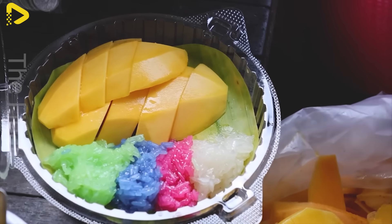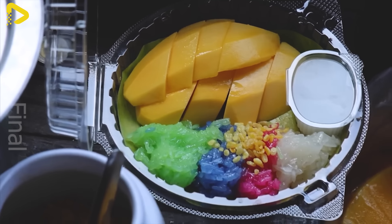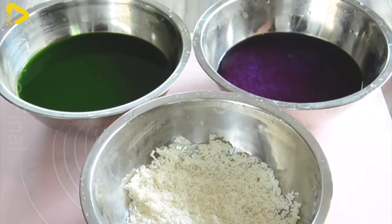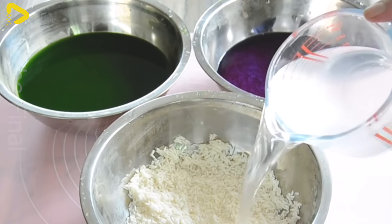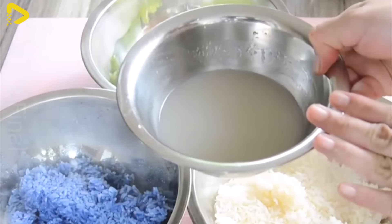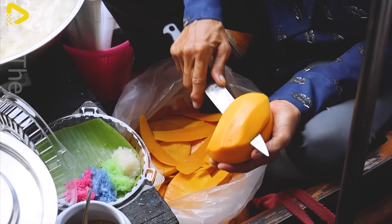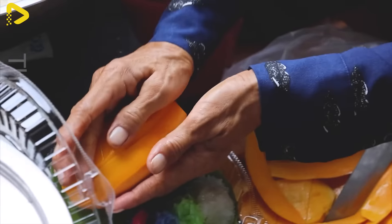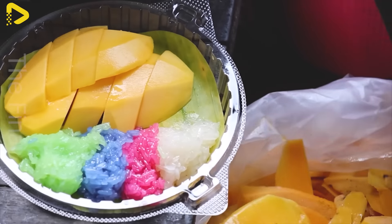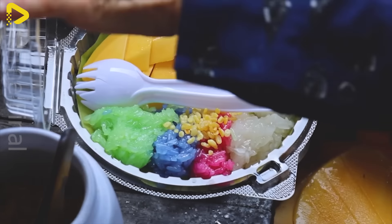Mango Sticky Rice is a fantastic choice for breakfast, offering a perfect blend of sweet flavor and a soft texture. This dish is made with glutinous rice cooked in coconut milk, creating a creamy and fragrant rice base. When paired with fresh, juicy mango slices, the dish becomes even more special with its refreshing and natural sweetness from the fruit. Mango Sticky Rice not only provides a generous boost of energy to start your day, but also adds a colorful and enticing touch to your morning meal.